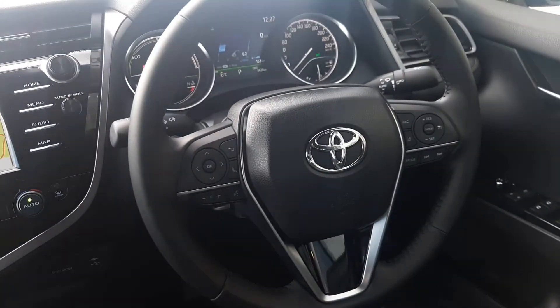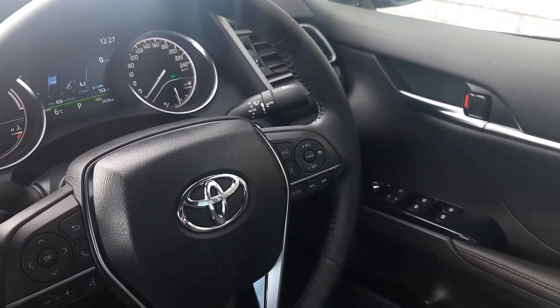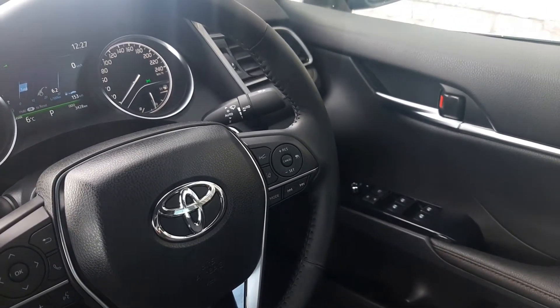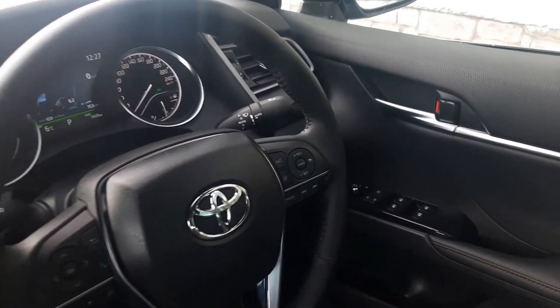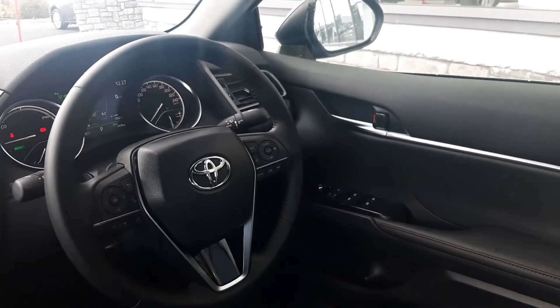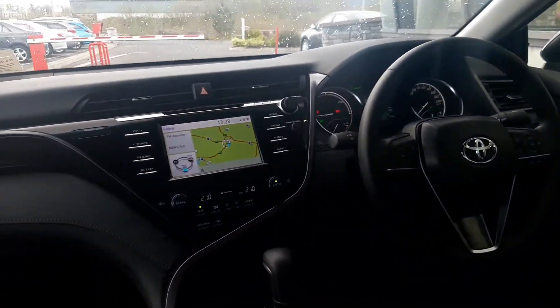For the driver you have automatic lights, automatic wipers, lane departure alert, cruise control, speed limit alert, and pre-collision alert — a lot of safety features on this. Also electric mirrors and electric windows.